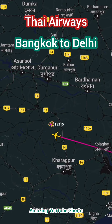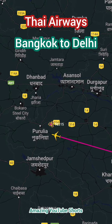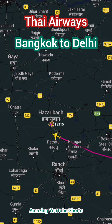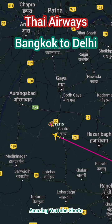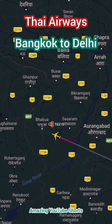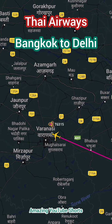Flight details are as follows. Flight number: TG-315. Departure: Bangkok Suvarnabhumi Airport. Arrival: Delhi Indira Gandhi International Airport. Flight duration: approximately 3 hours and 30 minutes. Aircraft: Airbus A320-200. Frequency: daily. Classes: economy and business class.